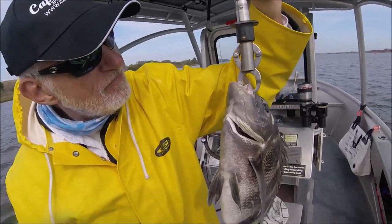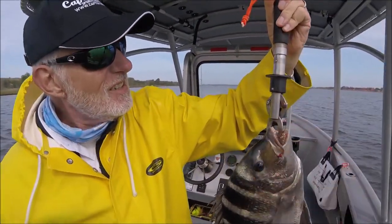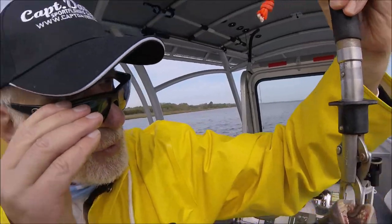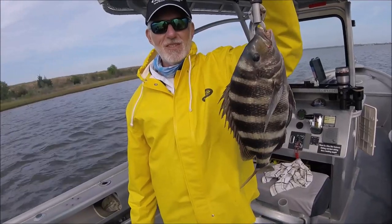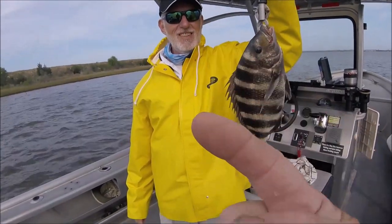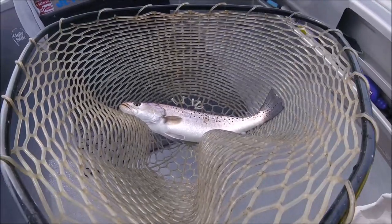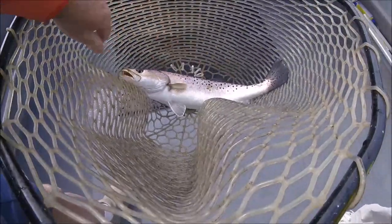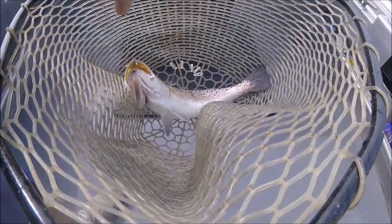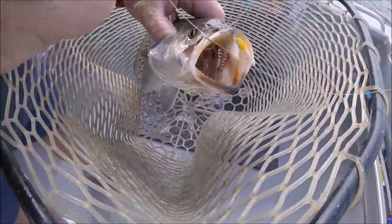Traveler, how much does he weigh? I'm going to say four and a half, maybe four. About four, right at four — four-pound sheep's head. And we also have a keeper figured out. Three keepers out of about twelve trout, so it's not like we're tearing up the keepers, but we got some. There's a few in here where we're fishing — the mystery spot.